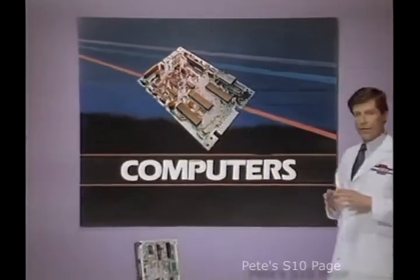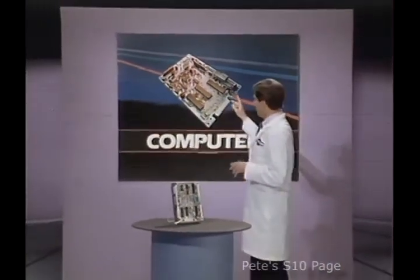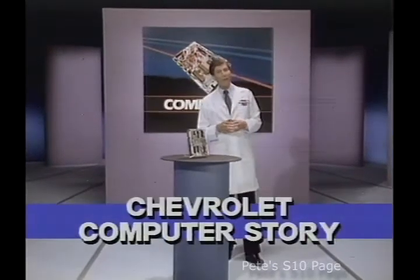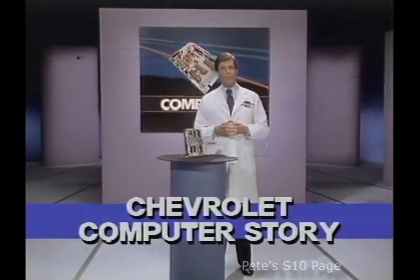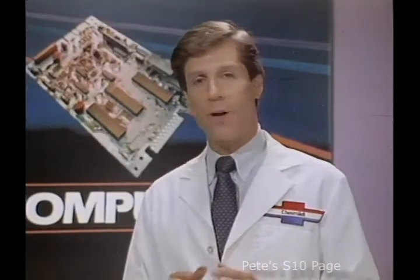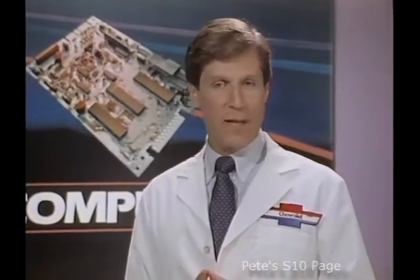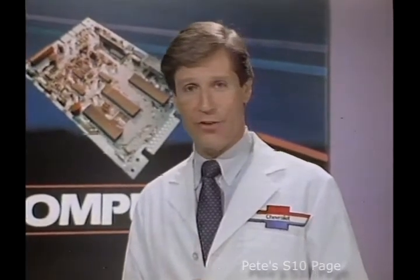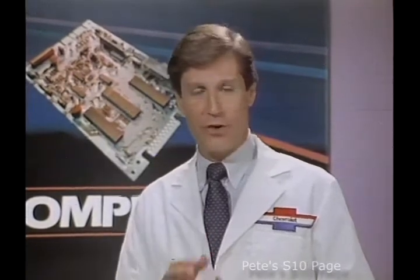You're looking at more than just a circuit board. This is the inside of a Chevrolet electronic control module, otherwise known as an ECM. It's the brain of Chevrolet's computer command control system. This computer is just one of many in operation today on Chevrolet passenger cars, and throughout, you find evidence that these high-technology computer systems perform several functions you should know about.